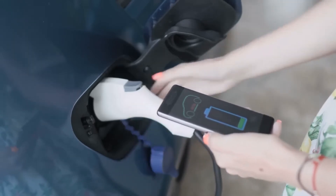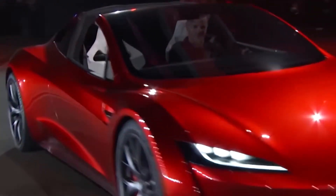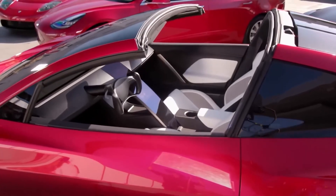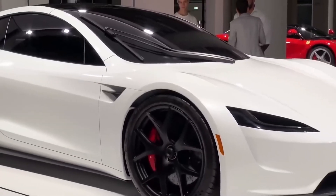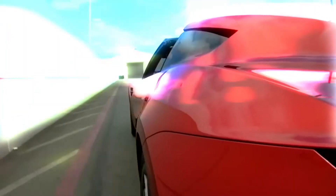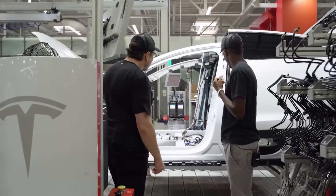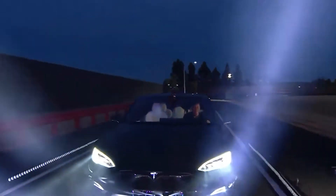At the Cyber Rodeo event at Giga Texas on April 7, 2022, Musk revealed a more realistic timeline, stating that Cybertruck production is coming in 2023 and that the Roadster and Semi will also be in production, calling it 'a massive wave of new products.' However, these EVs have been in development since 2017 with multiple delayed launch dates. When unveiling the all-new Roadster in November 2017, Musk said to expect it in 2020, then in January 2021 he stated Tesla intended to complete engineering in 2021 and begin production in 2022.